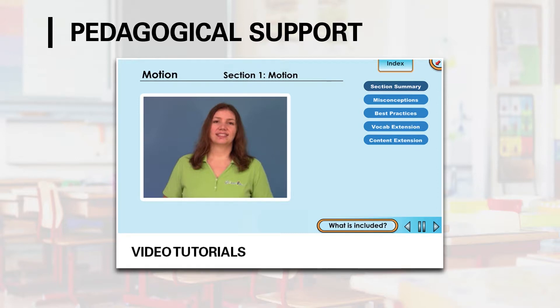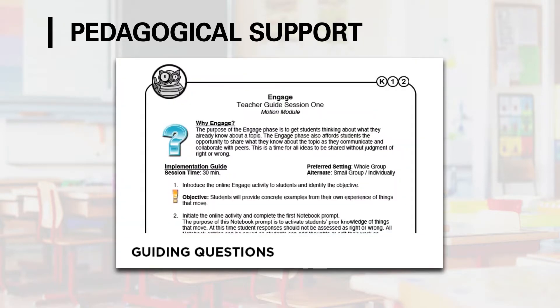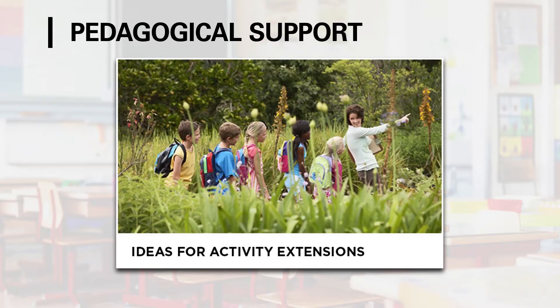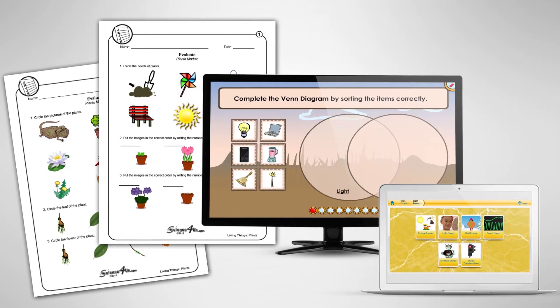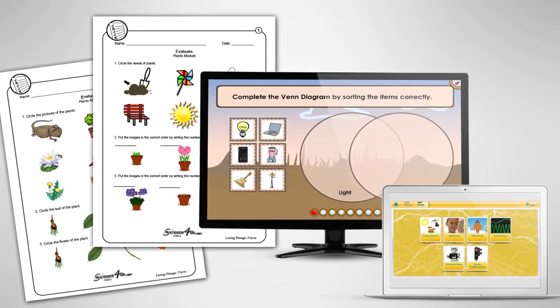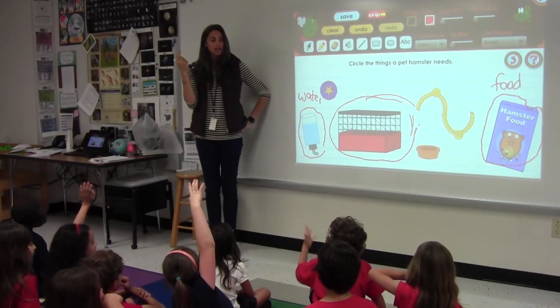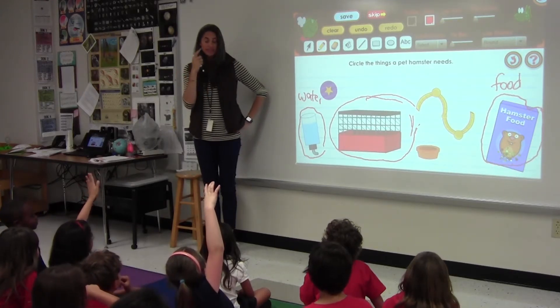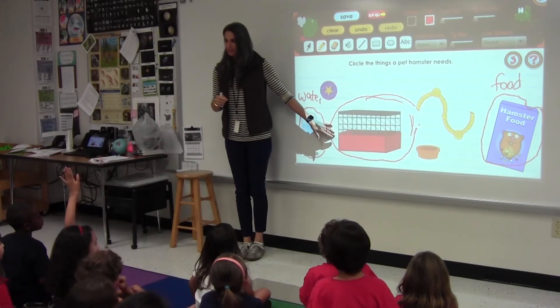At Science4Us, we believe kindergarten through second grade teachers need more support in science education. That's why we provide embedded pedagogical support with video tutorials, print materials, suggested sequences, guiding questions, common misconceptions, ideas for activity extensions, and best practices for engaging students in each module. Also included are traditional assessments meant to be assigned at the end of each module that measure demonstration of mastery. This will allow teachers to confidently and effectively implement lessons and facilitate classroom discussion.